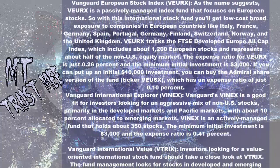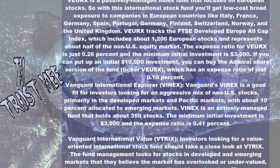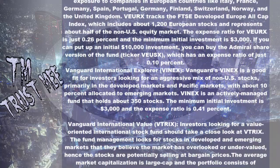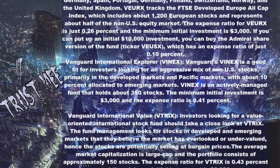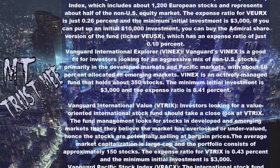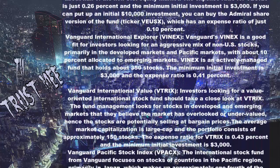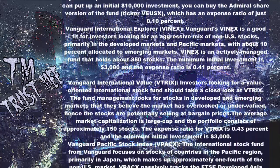Vanguard International Explorer (VINEX): VINEX is a good fit for investors looking for an aggressive mix of non-U.S. stocks, primarily in developed markets and Pacific markets, with about 10% allocated to emerging markets. VINEX is an actively managed fund that holds about 350 stocks. The minimum initial investment is $3,000 and the expense ratio is 0.41%.